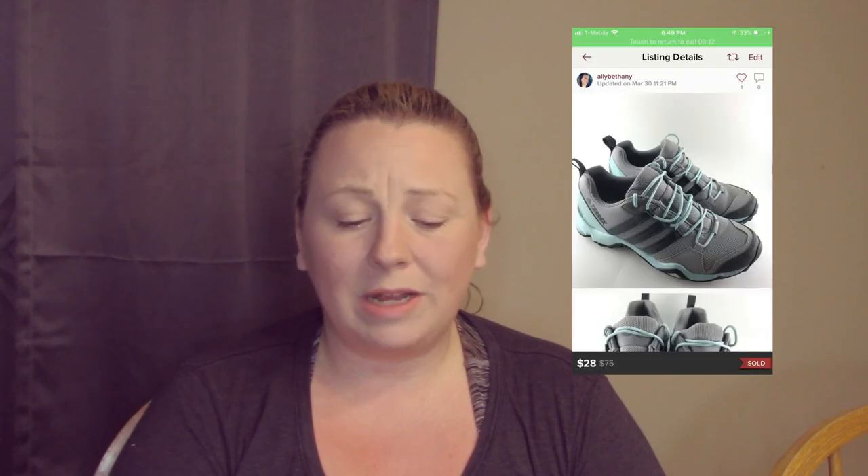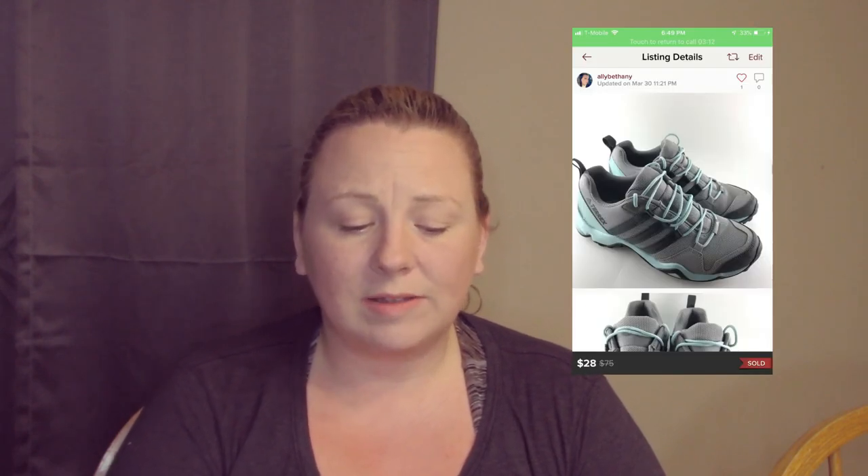The last item that sold was the pair of Adidas Terrex Adiprene sneakers. I listed them for around $35, offered a buyer $28 with $4.99 shipping, which gave me a profit of $20 and 60 cents, and she accepted.